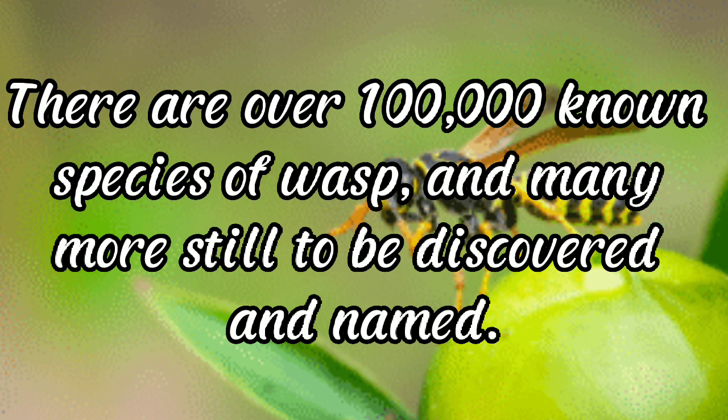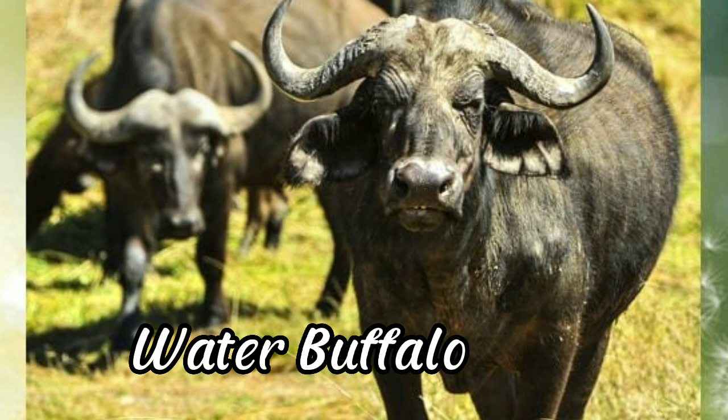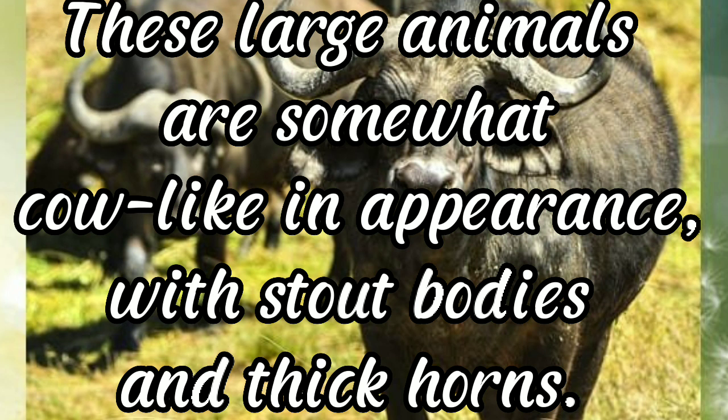Many wasp species, including yellow jackets and hornets, live in colonies comprising an egg-laying queen, many female workers who do not reproduce, and at certain times of the year, male drones. Water buffalo: these large animals are somewhat cow-like in appearance with stout bodies and thick horns.